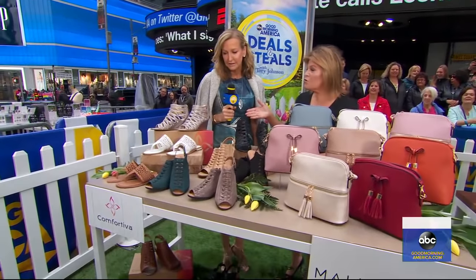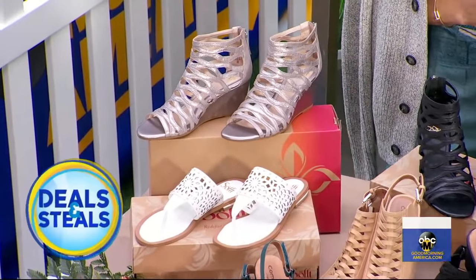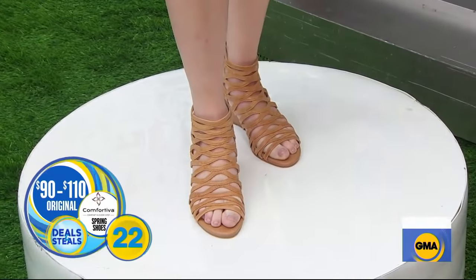So Comfortiva — these shoes are all about fashion and comfort. They've got all kinds of great benefits, leather detail, lots of options that you'll see online. Normally $90 to $110, today they're slashed in half. They start at $45.